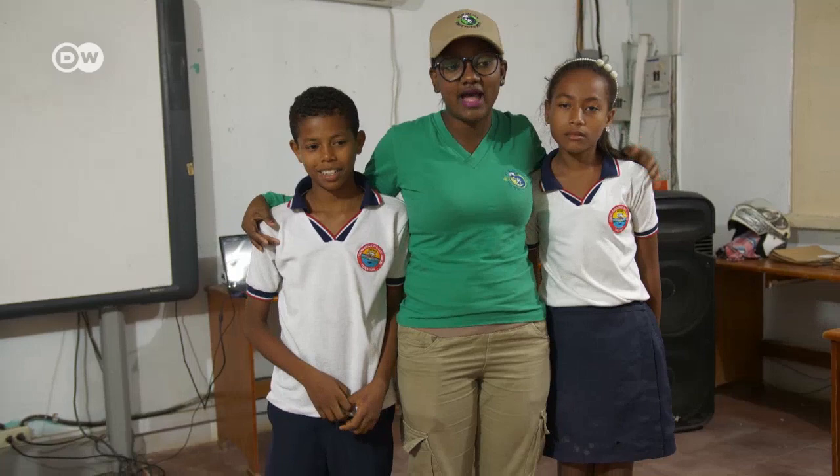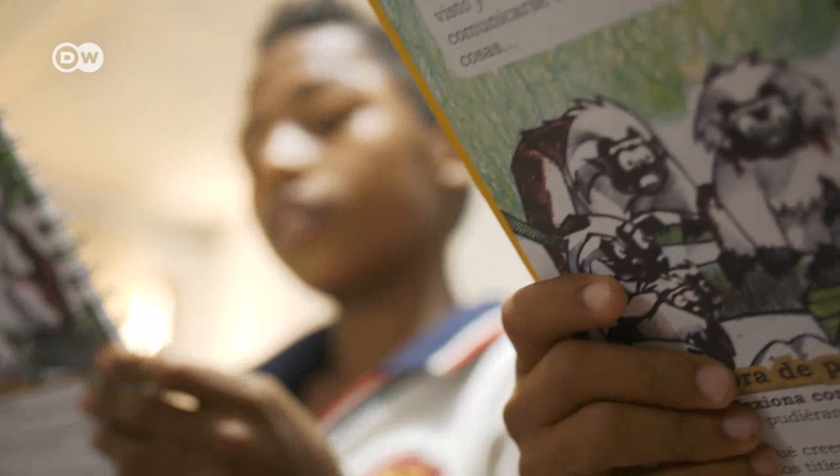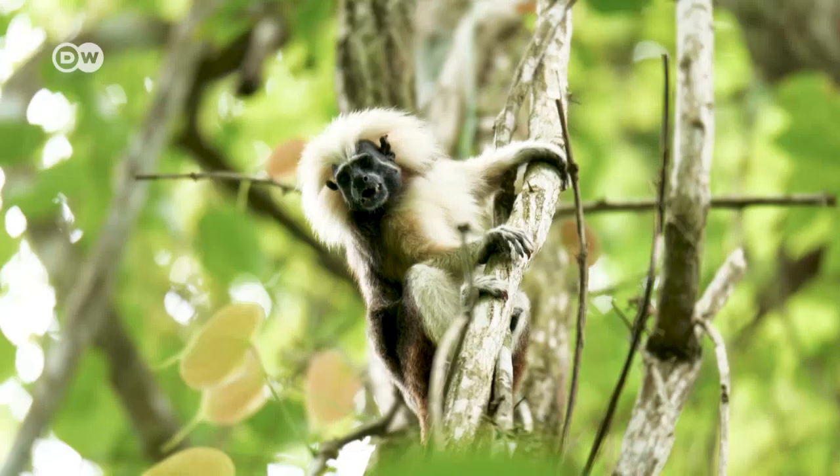Education for the next generation, reforestation for the future, and new lines of work — Proyecto Titi has a multifaceted approach to achieving its goal. If people don't have a steady income and know nothing about this species, it will all be for nothing. It's the same thing if people do have information but have no idea how to preserve the forest. We hope that our vision will enable us to achieve our objective: saving the cotton-top tamarins from extinction.